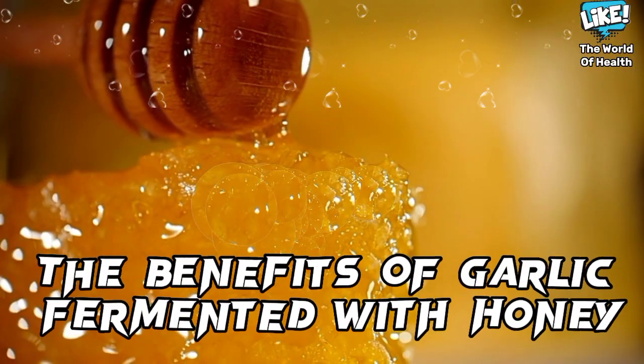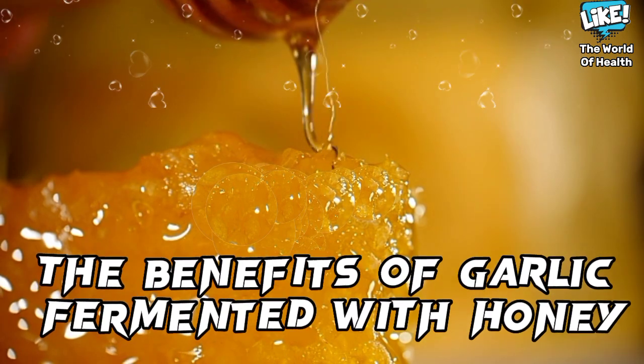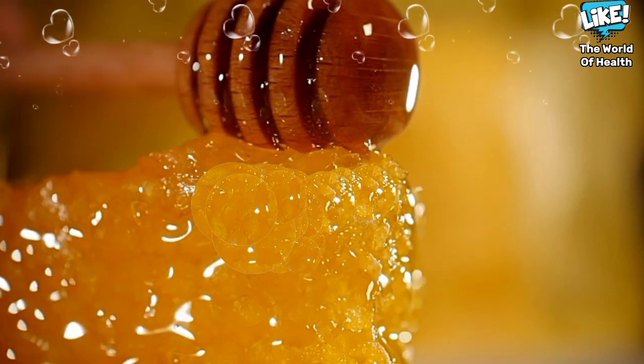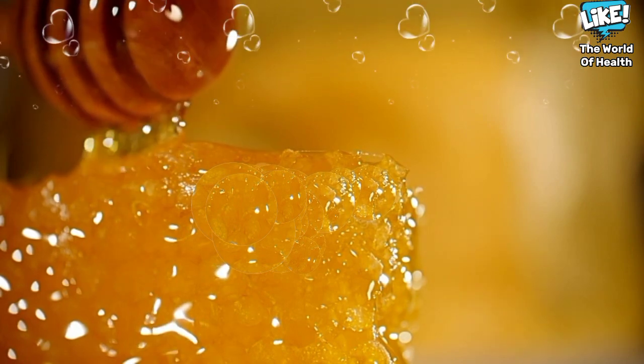Welcome back. The most important scientifically proven benefits of garlic fermented with honey include: strengthening the immune system, enhancing the body's ability to fight viruses and bacteria, eliminating abdominal worms, improving digestion, and treating flatulence.